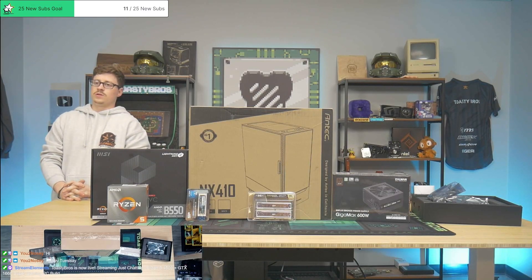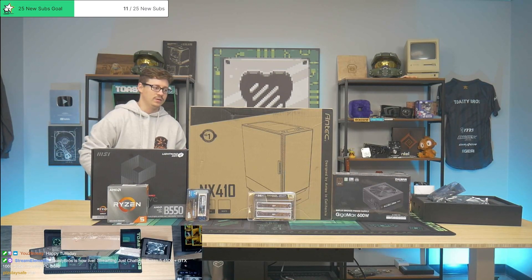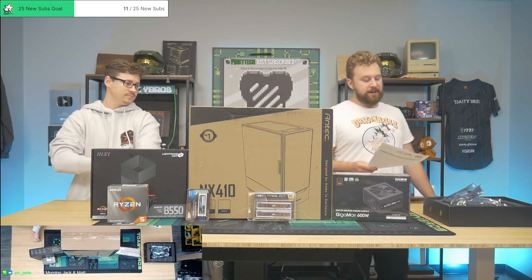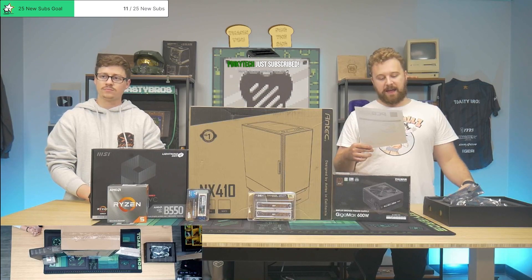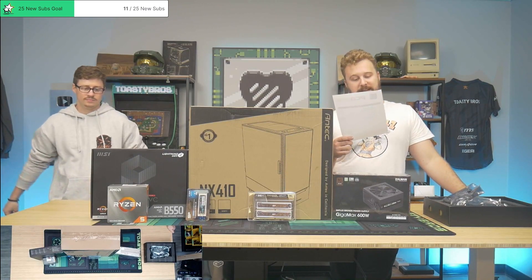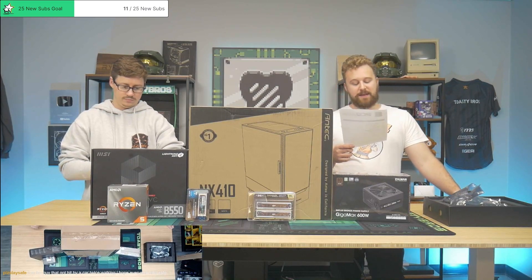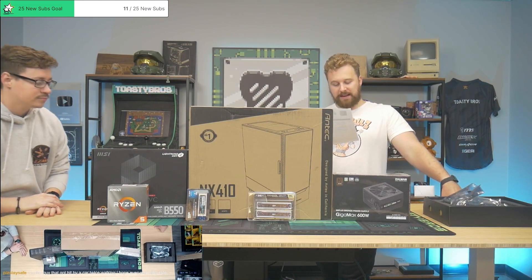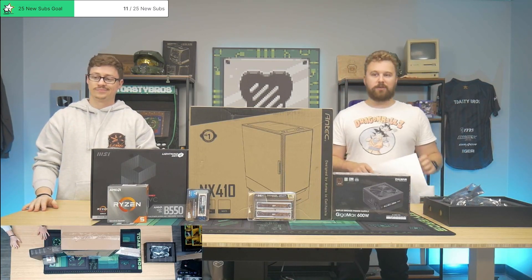We're building a $450 1660 Super gaming PC this morning — it's a pretty good bang for buck budget build. This one features the Ryzen 5 4500 6-core 12-thread, which is a good budget CPU right now. We're using an MSI Pro B550-VC, a full-size motherboard, a nice full-size case, 16 gigs of Silicon Power RAM at 3200 MHz, a 1TB NVMe SSD, and a 1660 Super — one of the best used value cards right now. It's all in a 6W power supply inside the Antec NX410 with RGB, and this thing will be $800 on our PC Pro.